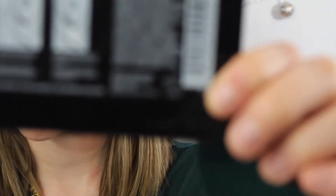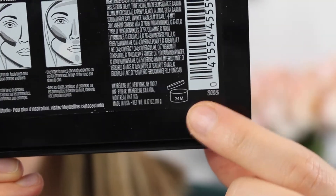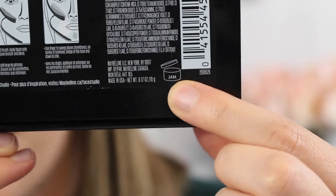Another thing is that on the back of a lot of packaging there is a little open jar symbol, and it will have a number with an M on the inside. That means that's how long the product is actually good for — so that contour palette is good for 24 months after purchase and opening.